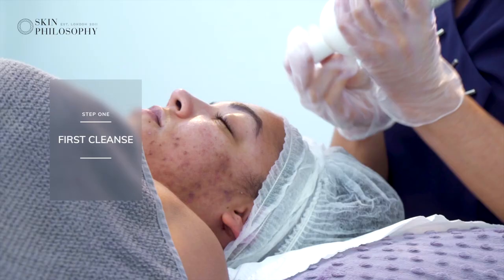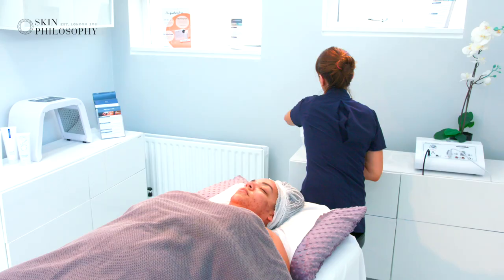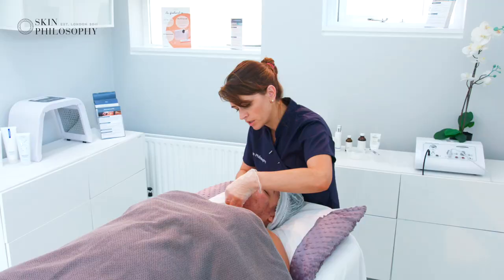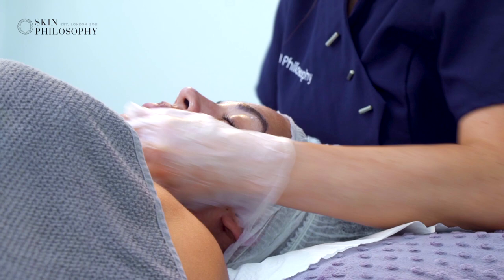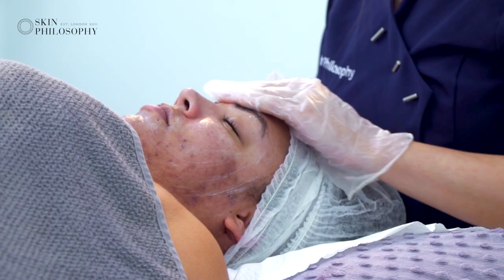We're going to first start off with our cleanse. This is the glycolic cleanser from DermaQuest. Even though we've been prepping her skin for the last two weeks, we also need to make sure that any oil, dirt, or bacteria on the surface is taken off first. So we need to do a nice deep cleanse, working into the skin layers, into the oil and dirt. Because this has a little bit of glycolic as well, it helps eat away at the dead skin cells, so once we put on the acid it works a lot better.